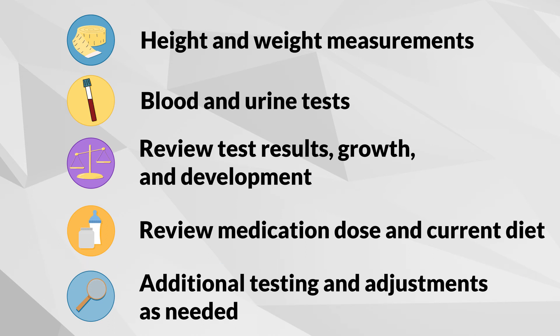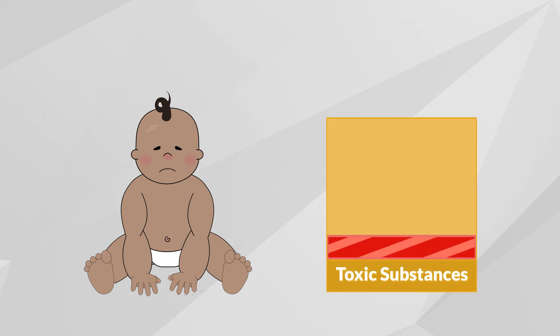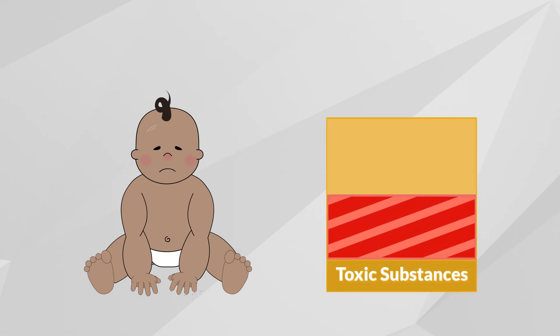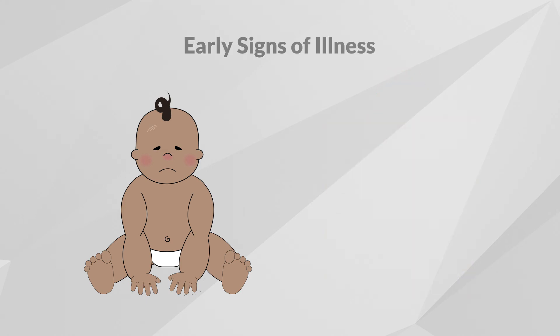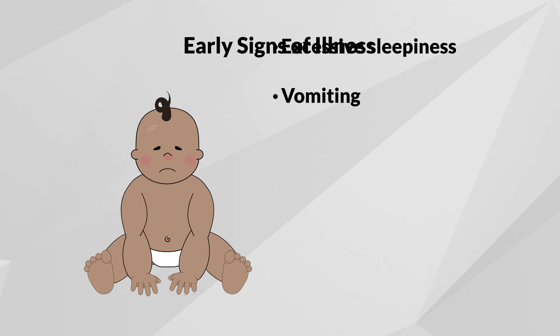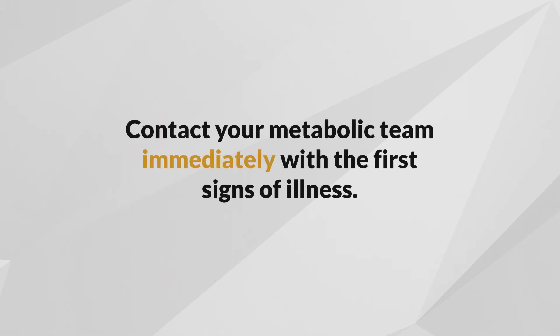Other tests might be done as well to make sure your child stays healthy. What happens if your baby gets sick? During illness, the body breaks down body protein. This can quickly raise levels of methylmalonic and propionic acid and other toxic substances in the body, which can lead to serious medical problems and require immediate medical attention. Early signs often include vomiting, excessive sleepiness, or coordination problems. Contact your metabolic clinic immediately with the first signs of illness.